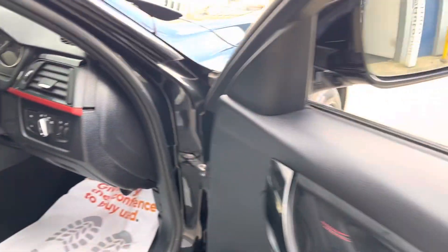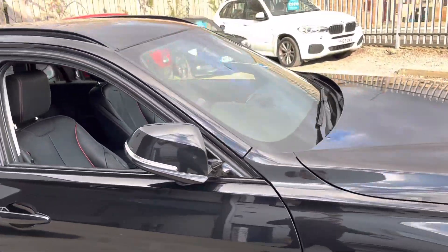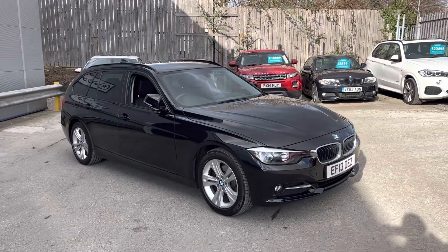We've also got folding mirrors and seats where you can move the bolsters in. And that is the walk around of our 3 Series Touring here at AutoUnit.